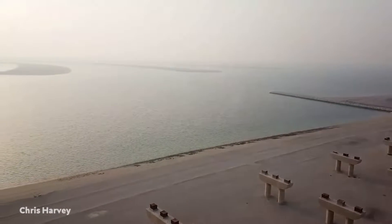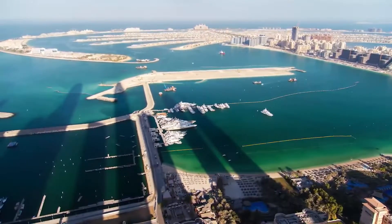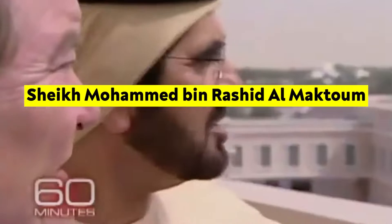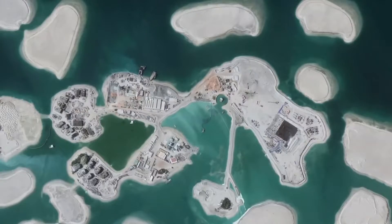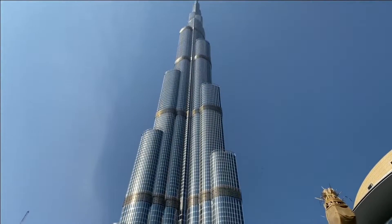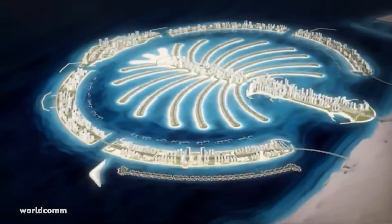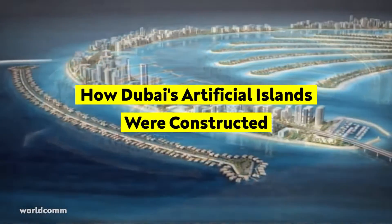Some of the world's largest artificial islands are being built off the coast of Dubai, United Arab Emirates. Sheikh Mohammed bin Rashid Al Maktoum, the Emir of Dubai and Prime Minister of the United Arab Emirates, is the brains behind these massive projects aimed at boosting tourism and expanding Dubai's coastline. In today's video, we'll talk about how Dubai's artificial islands were constructed.